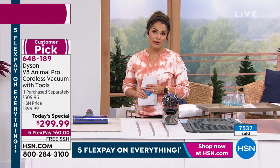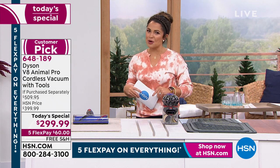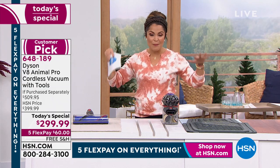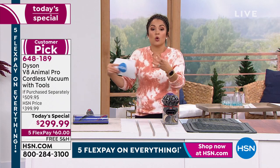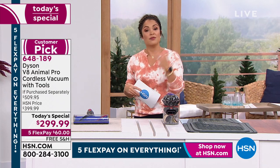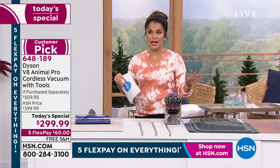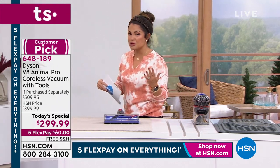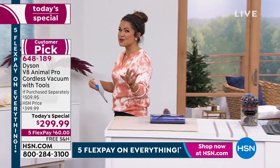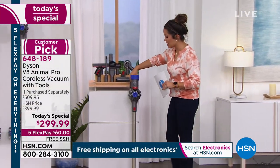HSN has been here 43, 44 years. We are reputable. We team up with the biggest names in the industry, like Dyson, so we can bring you sheer quantity — that's how we're able to do this type of pricing. But it's only for 24 hours, because we actually have the best price anywhere found in the entire country. Those of you picking it up today are getting an incredible deal.